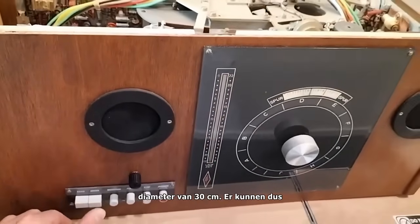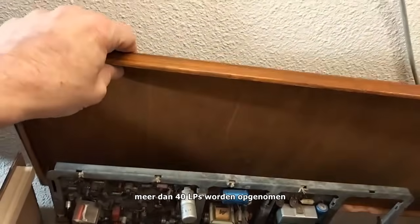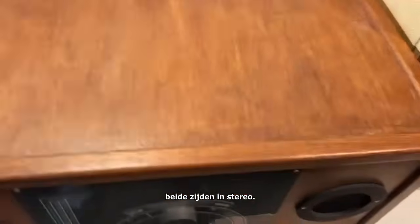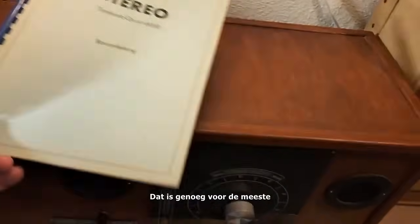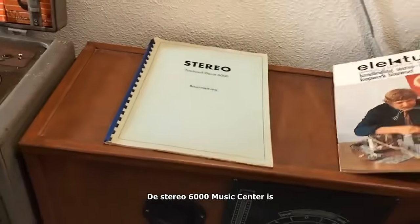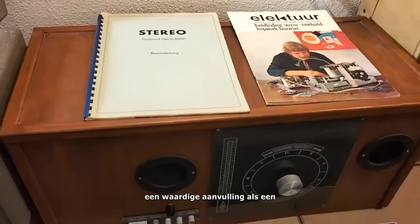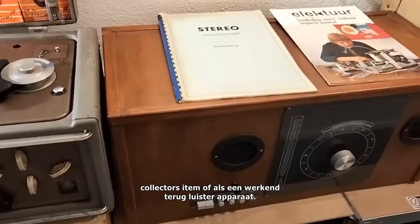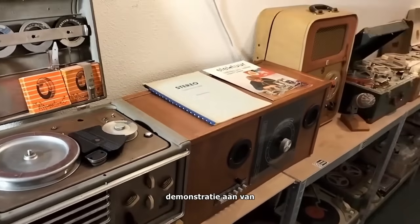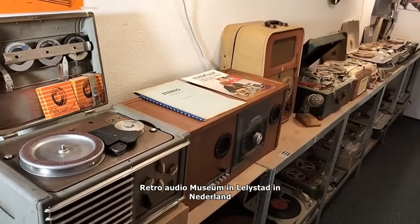It is possible to record and playback more than 40 stereo LPs on both sides in succession, which will be sufficient for most music lovers. Within the annals of audio history, the Stereo 6000 Music Center is a worthy addition, whether as a collection item or as a working playback device. We take great pride in offering visitors a demonstration of the Stereo 6000 Music Center at the Retro Audio Museum in Lelystad, the Netherlands.